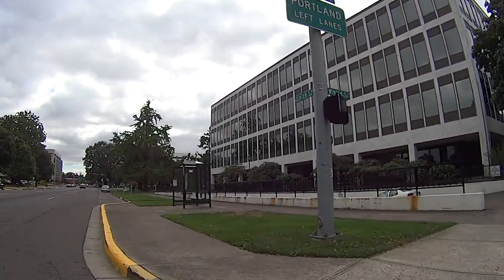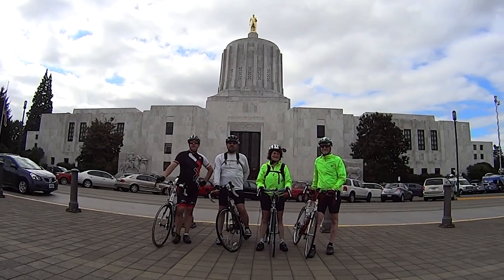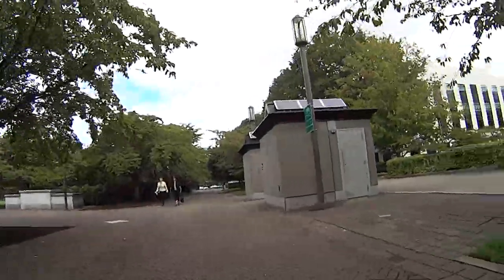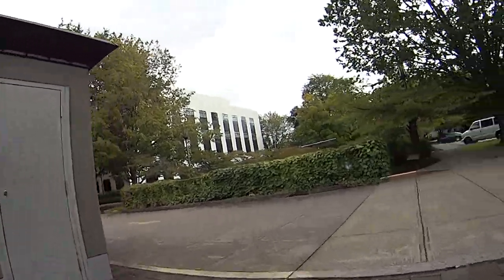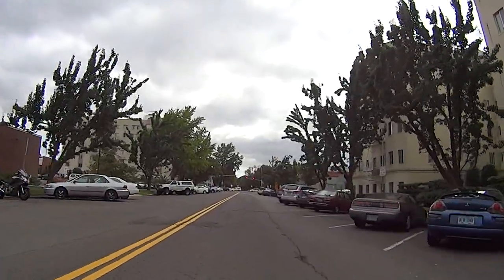At about mile 31, you'll arrive at the state capitol for the mandatory photo op. The southwest portion of the century is complete. Now we head east, then north, to the halfway stop at Silverton, about 18 miles away.